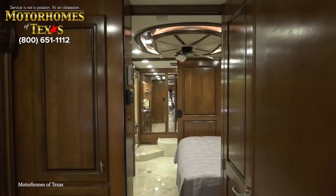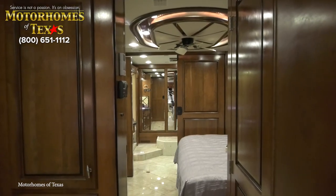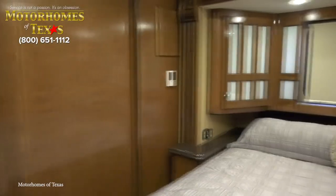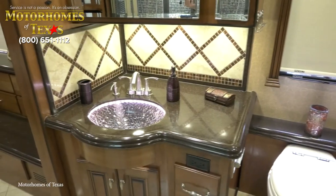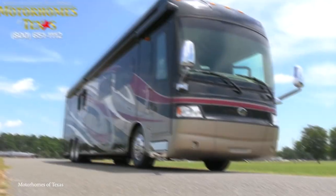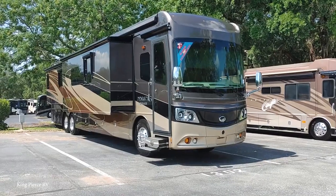Beyond the interior finishes, the Monaco Dynasty also has some pretty cool features, which include a centralized command system for all the appliances, a bedroom with a king-sized bed and a memory foam mattress, and a fully functioning kitchen and bathroom. Yet if this sounds like something you'd want to buy, you'd better have a fair amount of money in your bank account, as the total cost generally sits around $600,000.